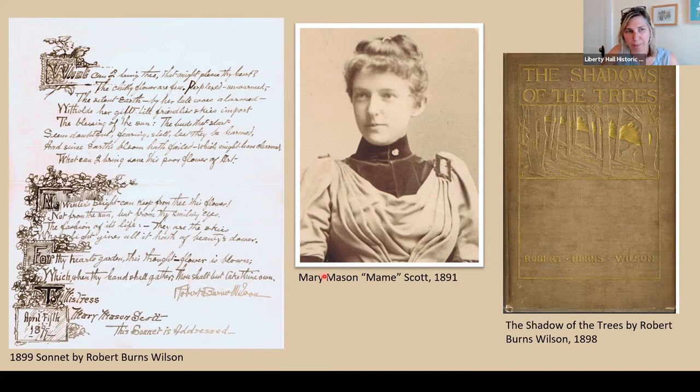Wilson's poetry expresses themes of nature and unrequited love. It seemed like he was interested in Mame romantically, but Mame never married; he eventually moved to New York and married someone else. We also have two of his poetry books in the collection, including The Shadow of the Trees, which is inscribed to Mame.